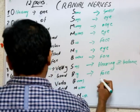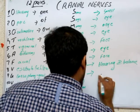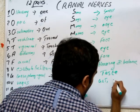Facial nerve is for the face - it has both sensory and motor function, including taste sensation. Vagus nerve is for the GIT, heart, and lungs - it has both sensory and motor function.